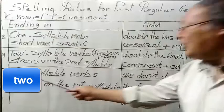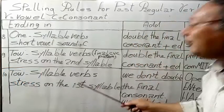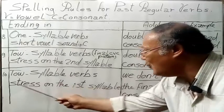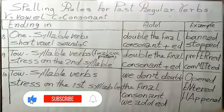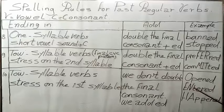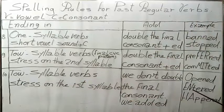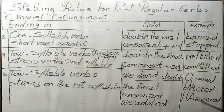Rule 10: In two-syllable verbs with stress on the first syllable, we do not double the final consonant — we add only ED. For example, open has stress on the first syllable, so we add only ED: opened. Enter also has first-syllable stress: entered. Similarly, happen becomes happened.